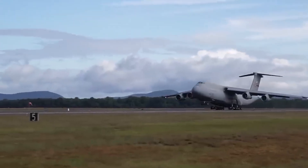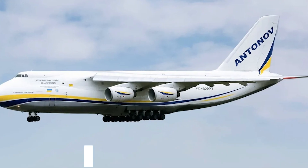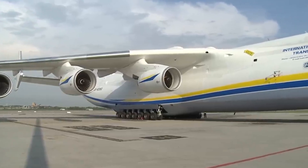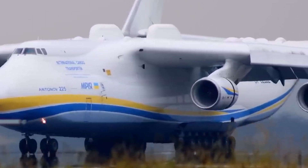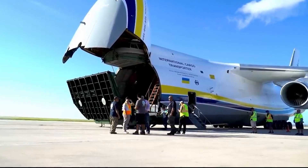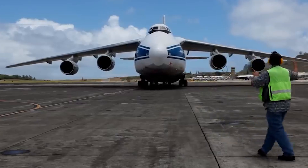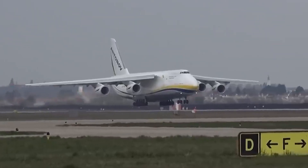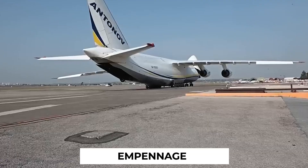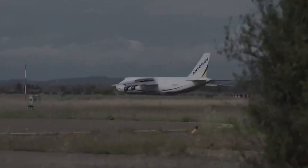Now let's introduce the C-5 Galaxy's notable counterpart, the Antonov AN-124 Ruslan. Imagine them as siblings in the realm of large strategic airlift aircraft. The AN-124 shares several external features with the C-5, such as a rear cargo door and a similar layout of flight control surfaces. However, it distinguishes itself with a shorter fuselage and a greater wingspan, allowing it to carry a larger payload than the C-5.